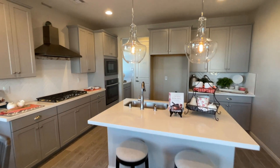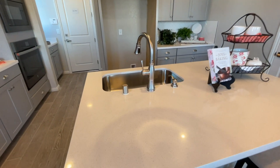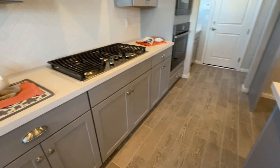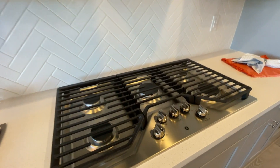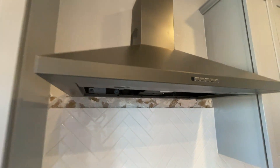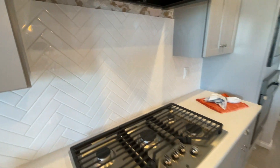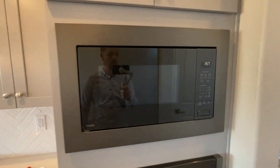Let's go through the kitchen to see what upgrades it has. We have the same white quartz countertop with the upgraded cabinets that we saw in the bathroom. Over here we have a built-in GE cooktop, a stainless steel hood — I love that — and a nice subway tile backsplash. This is not a double oven; we have the microwave up top.